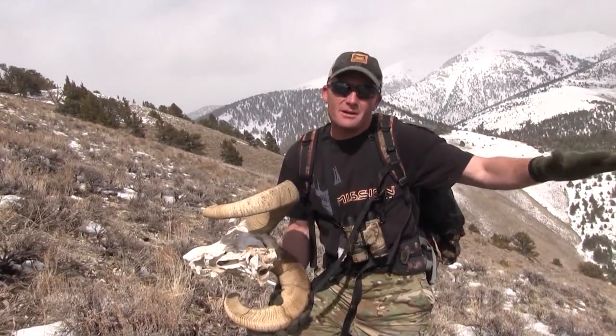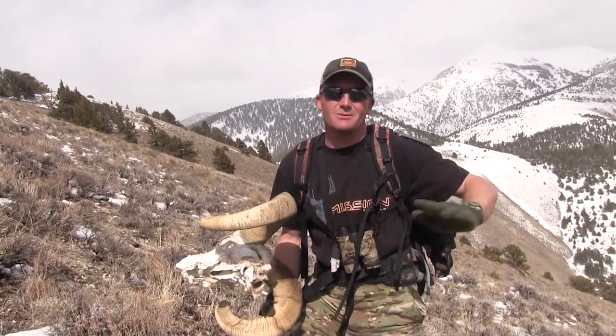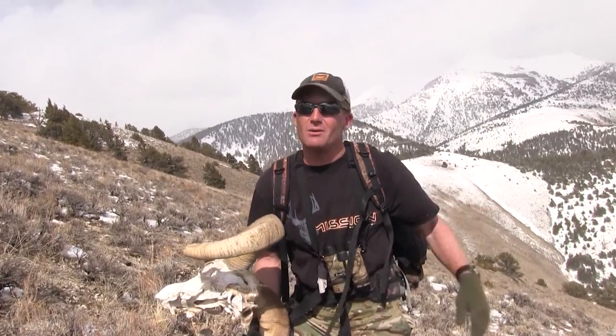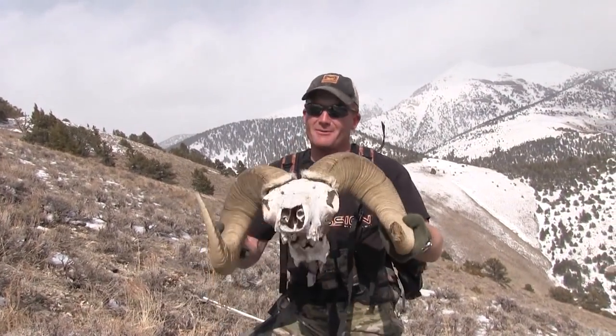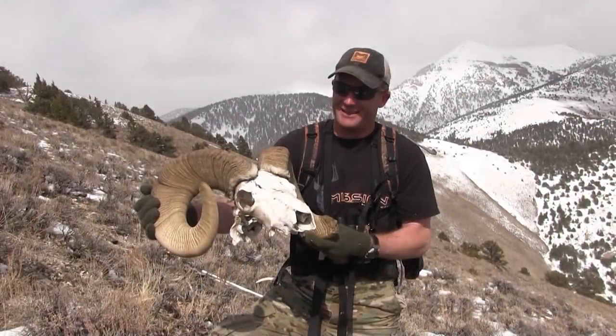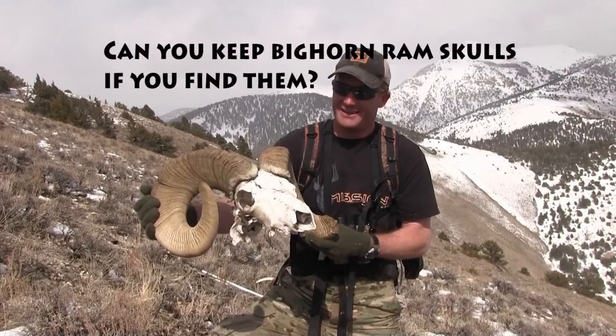The funny thing is, we found sheds down low, and I thought I wanted to check up high to see if there were any sheds. We got into some nasty stuff on a nasty hillside, and we were just trying to cut across to get back down low. I was really feeling bad for coming up here — but I'm not feeling bad anymore. With bighorn rams being fairly rare here in Idaho and being classified as a once-in-a-lifetime hunt species, do you know if there was anything I had to do with the ram skull I found?